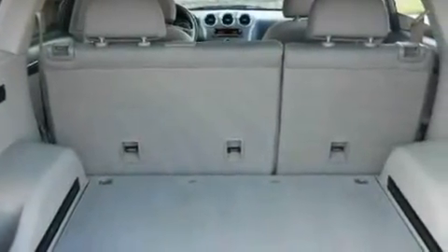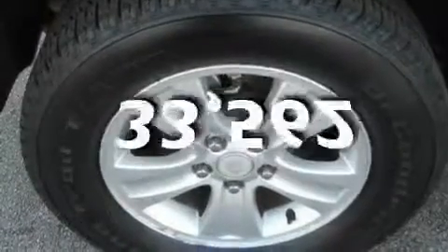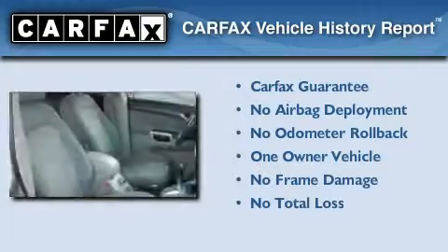Additional features include a low-tire pressure indicator and a keyless entry system. This vehicle has fewer than 34,000 miles on the odometer. This Saturn has had only one owner, and it qualifies for the Carfax buy-back guarantee.